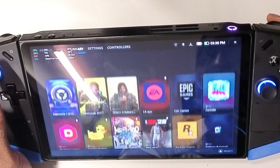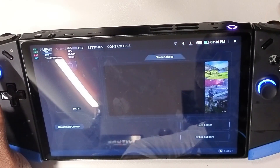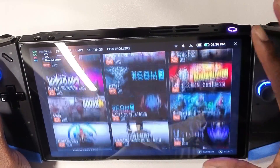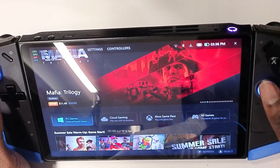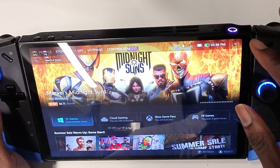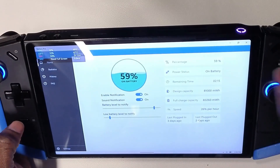That's pretty much all I'm noticing with this update. I messed around with different things and didn't notice much else different, but Legion Space is a lot more snappy and I think that's overall a great thing.